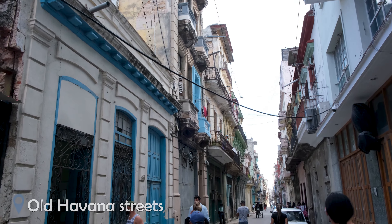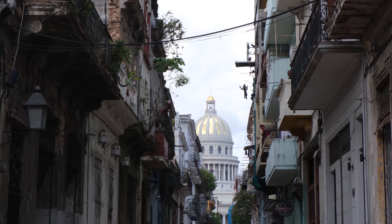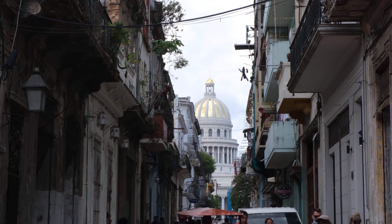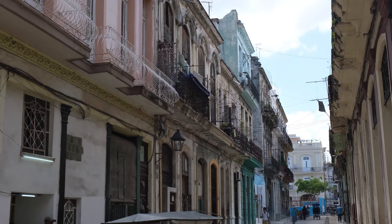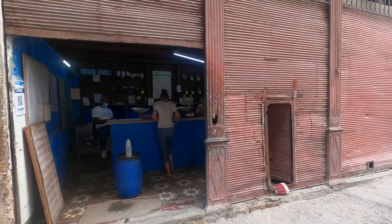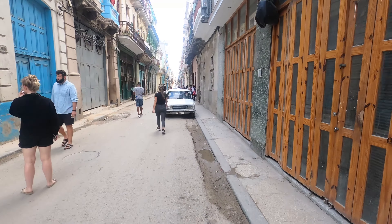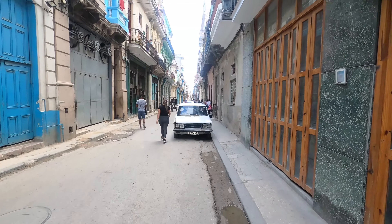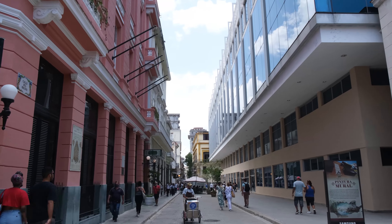Havana has a somewhat glamorous reputation, however it has a side to it that is very different and is a real representation of how many locals live. Outside of the newly renovated and highly maintained squares, buildings are falling apart and locals can't afford or find the supplies to maintain them. Streets have a much more rugged appearance and shops have completely empty shelves. To see what life is really like, we encourage you to head away from the tourist trail — it's eye-opening and will give you an insight into other aspects of Havana.